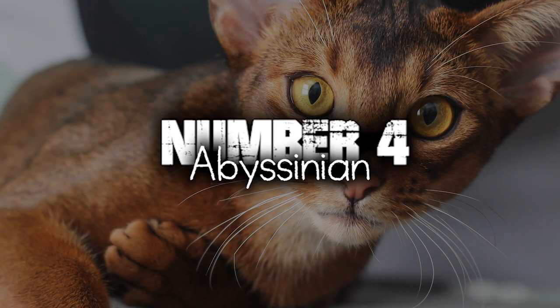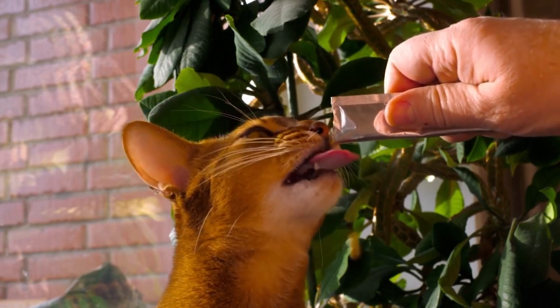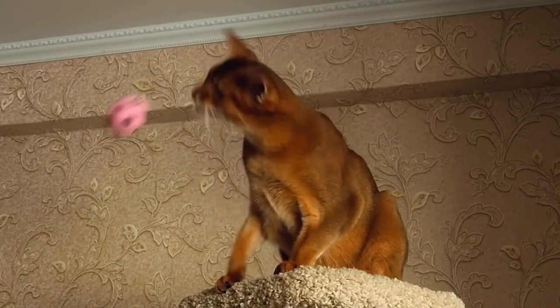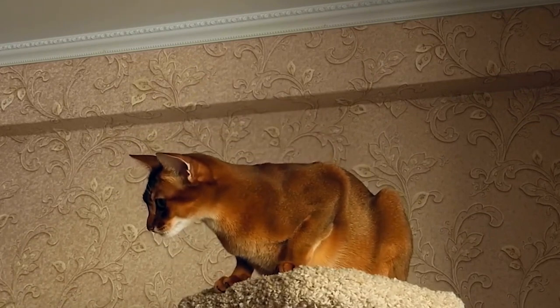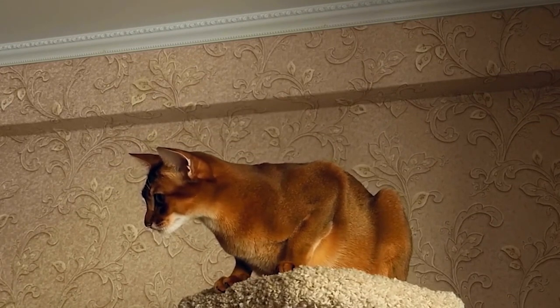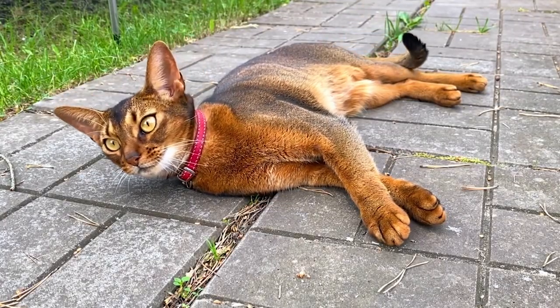Number 4. Abyssinian. Abyssinians are highly energetic cats that love to play and explore. They enjoy interactive toys, puzzle games, and are even known to excel in agility training. Their active nature makes them an excellent choice for households looking for a lively and engaging feline companion.